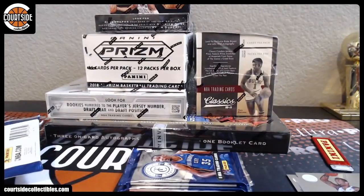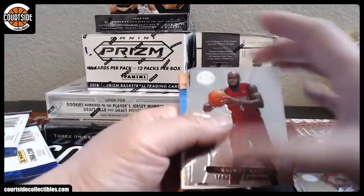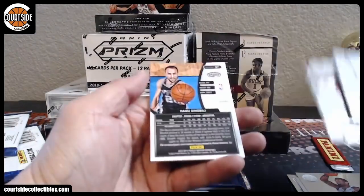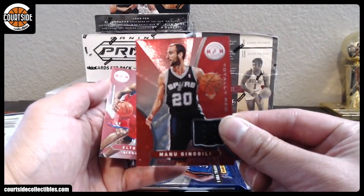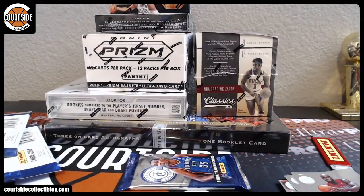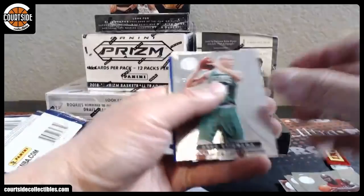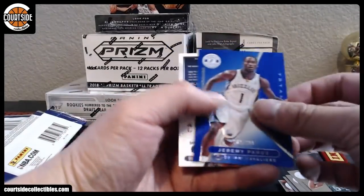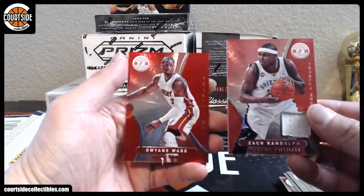I've got this a couple of times, but being in this moment right now, this is the best thing. And Manu Ginobili for the San Antonio Spurs jersey, and Elton Brand. And we've got Jeremy Pargo and Zeebo jersey for the Memphis Grizzlies, and Dwayne Wade red.